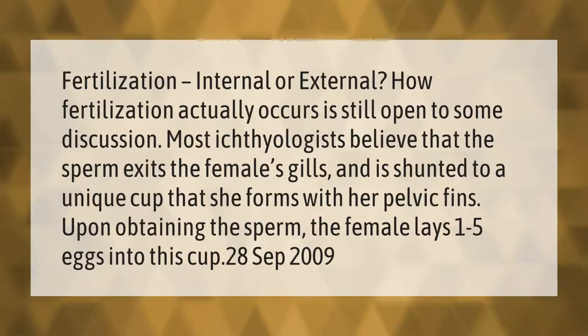How fertilization actually occurs is still open to some discussion. Most ichthyologists believe that the sperm exits the female's gills and is shunted to a unique cup that she forms with her pelvic fins. Upon obtaining the sperm, the female lays one to five eggs into this cup.